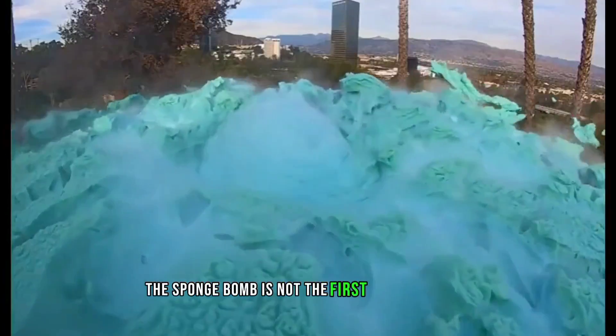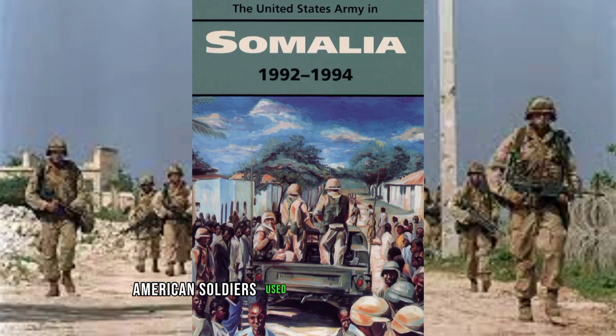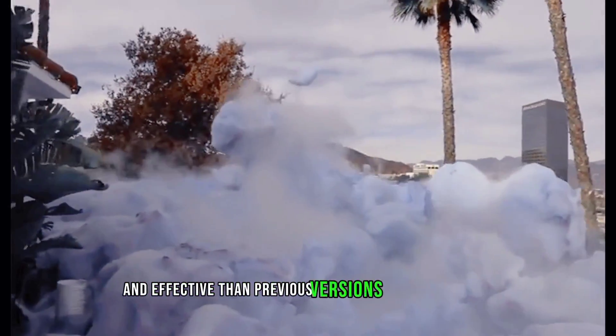The Spongebob is not the first time that foam or slime was considered for military use. American soldiers used foam as a non-lethal tactic against rioters in Somalia in the 1990s. However, the Spongebob is more advanced and effective than previous versions of foam weapons.